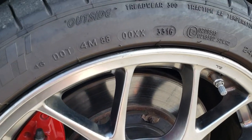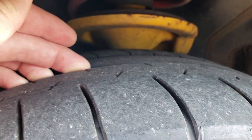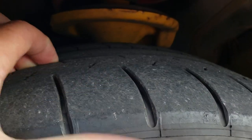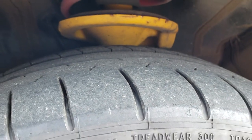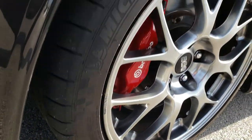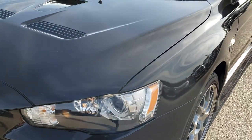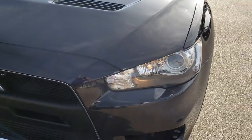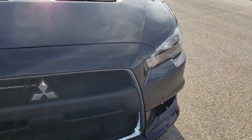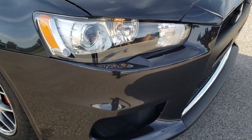This one has Michelin 245-40 ZR18 tires in the front, and you can see the tread is probably about 60-70% on those tires. It has the cowl induction hood, projector headlamps, and the front bumper is in excellent shape — I didn't see any dents, dings, or cracks on that.